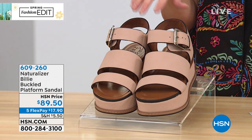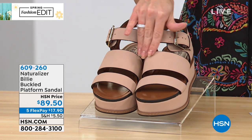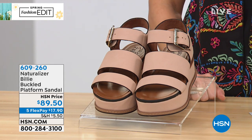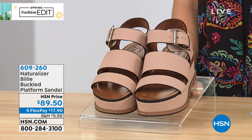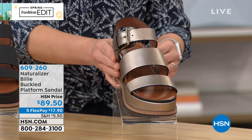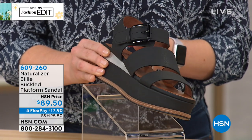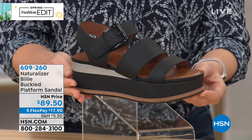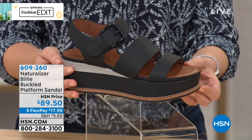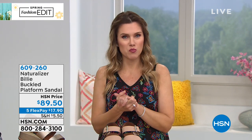We're starting off with the Billy — a great three-strapped platform buckled shoe that comes in wonderful colors. The first choice is vintage mauve, a nice matte almost sand color with a little blush tone. We also have an iridescent metallic version called light bronze — our most limited option, a great neutral if you love metallics. There's also a matte black. It has a two-and-a-half inch wedge with a one-and-three-quarter inch platform. On five flexible payments, $17.90 brings this Naturalizer shoe home.